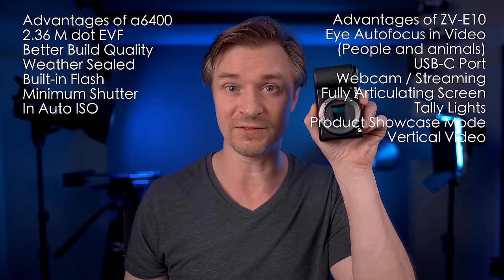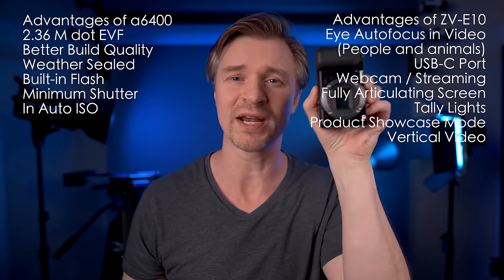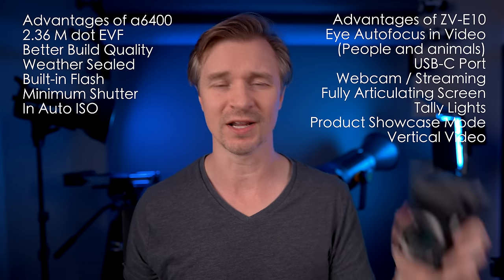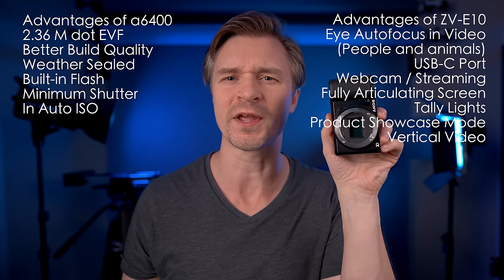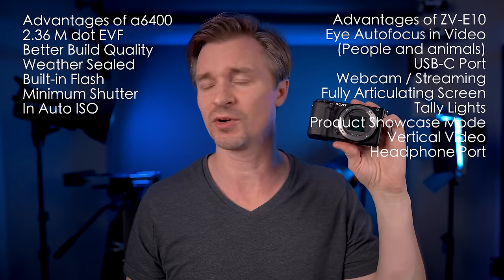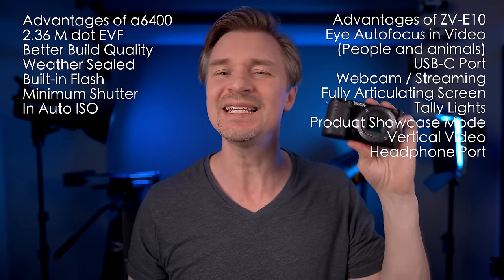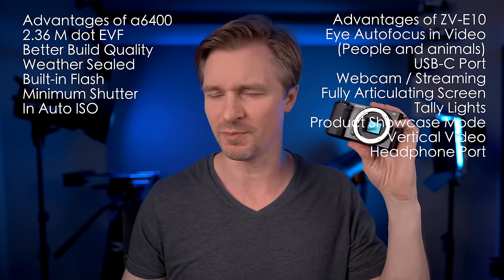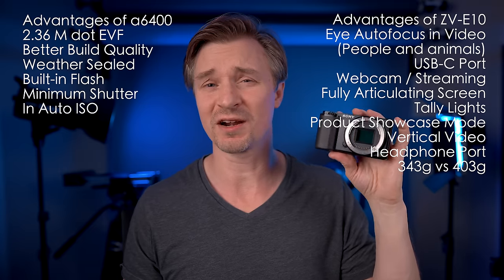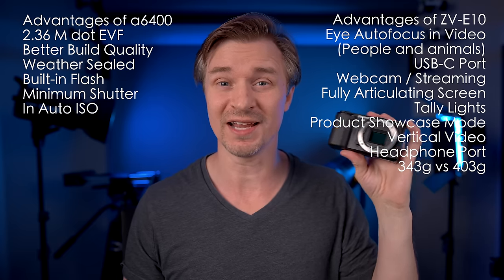For vertical video — TikTok-style — the ZV-E10 automatically flips the image for you, whereas with the A6400 you'd have to flip it in software. The ZV-E10 also has a headphone port for audio monitoring, which the A6400 lacks. And it's a lighter camera — around 340g versus the A6400's ~400g — which is better for gimbals. I like using the ZV-E10 with light lenses on the Zhiyun Crane M2S; that 60-gram difference matters.